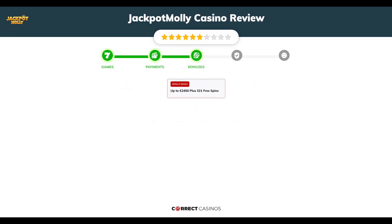Chapter 3, Bonuses. After sign-up, the casino offers up to 2,450 euros plus 321 free spins, and other promotions.